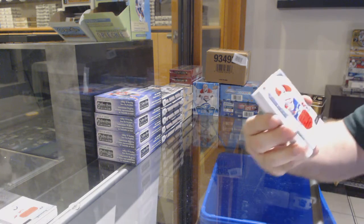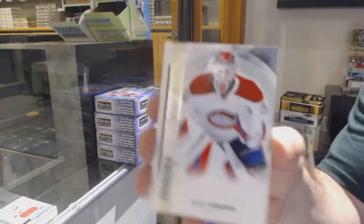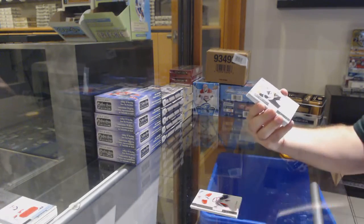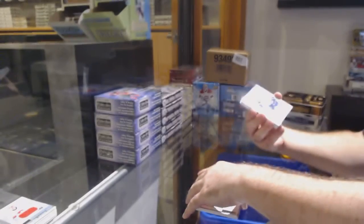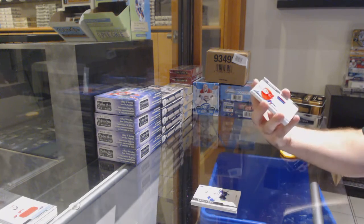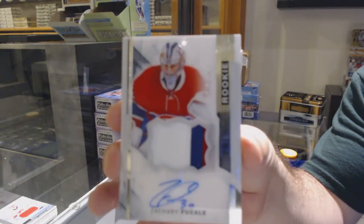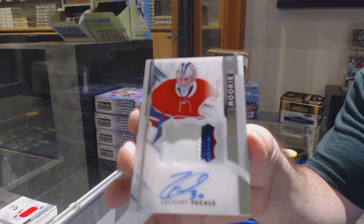For the Montreal Canadiens, De La Rose rookie jersey. For the Habs, $3.99 Condon rookie. For the Flyers, Nick Cousins, $3.99. For the Vancouver Canucks, Henrik Sedin. For the Habs, $3.99. For the Habs, $3.75 rookie patch auto — Zachary Fucali.